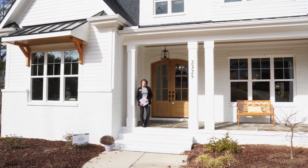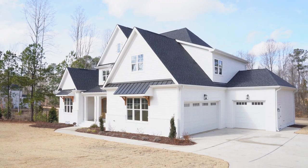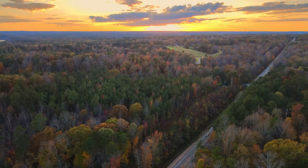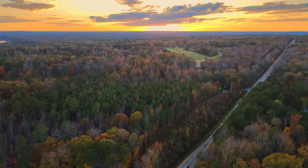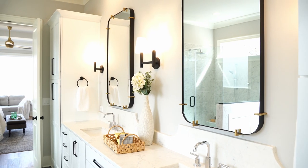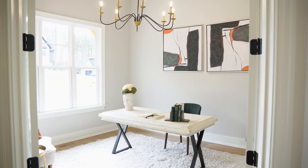Hi, I'm Kim Myers with the Jim Allen Group, and today I am out at 2325 Ballywater Leeway in Waterstone Manors, Wake Forest. This home is over 4,700 square feet and built by Upright Builders.